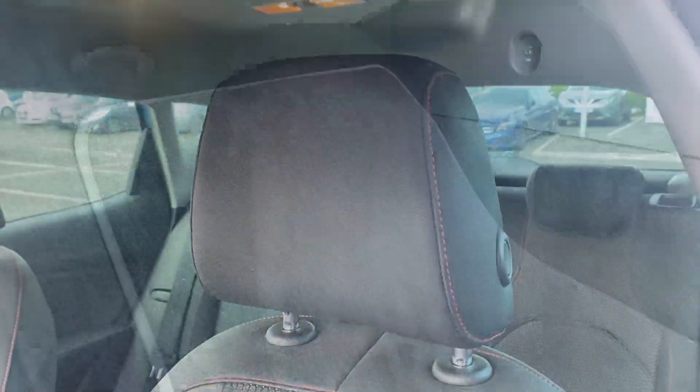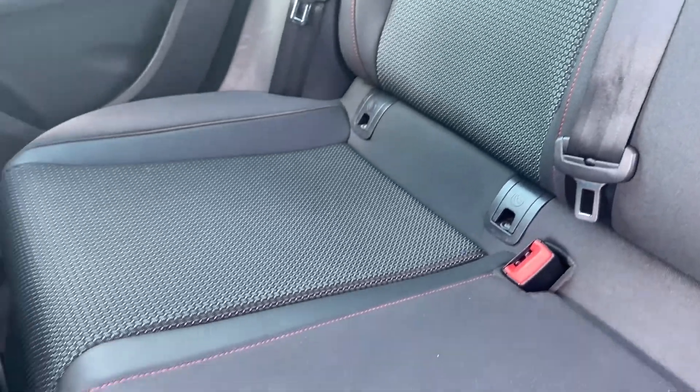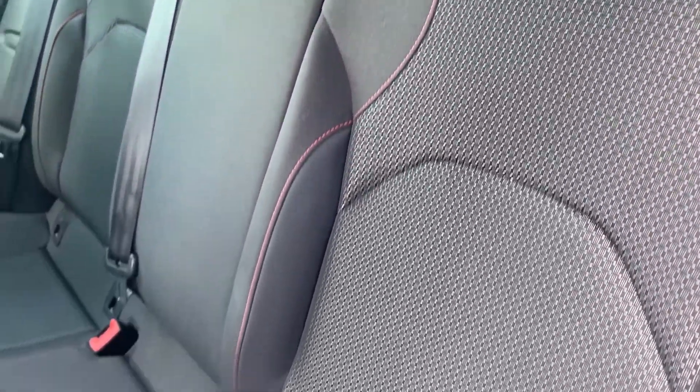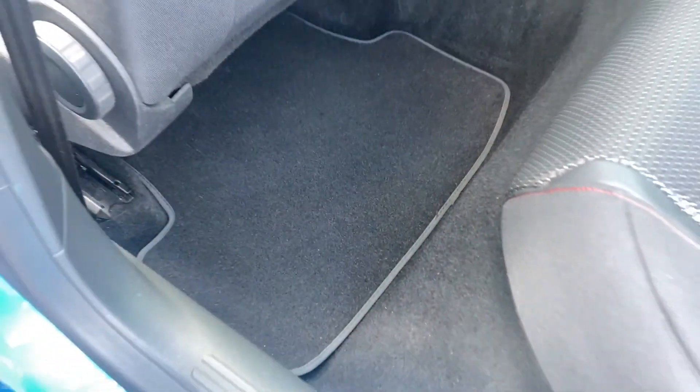Moving inside, you've got your black cloth seat in great condition as well as the carpet looking amazing. The FR scuff plate is in great condition, and in the back the seat's looking great too. You can see that red stitch in there — it looks amazing, in great condition with no tears, and the carpet in the back is looking amazing as well.